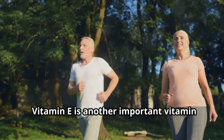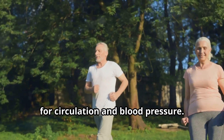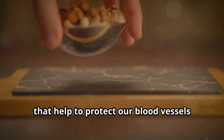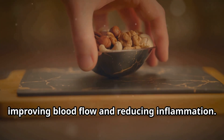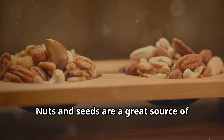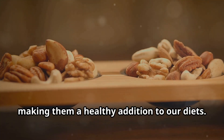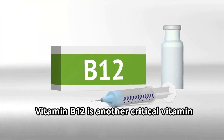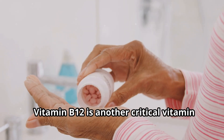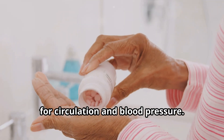Vitamin E is another important vitamin for circulation and blood pressure. This vitamin has antioxidant properties that help to protect our blood vessels from damage, improving blood flow and reducing inflammation. Nuts and seeds are a great source of vitamin E, making them a healthy addition to our diets.